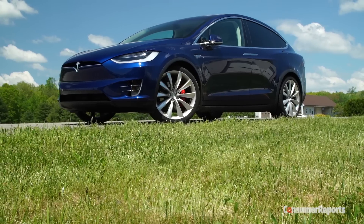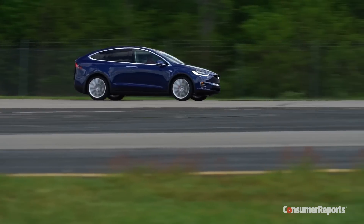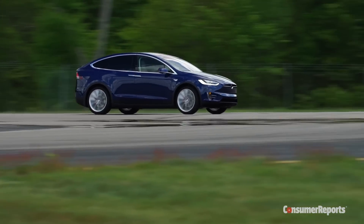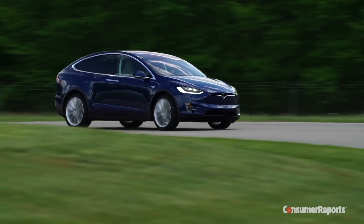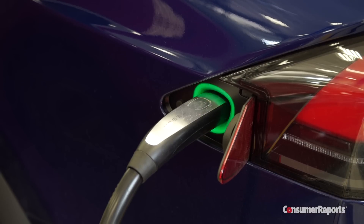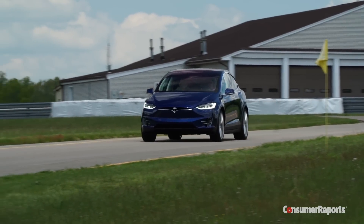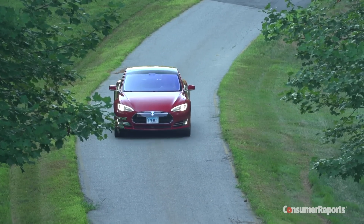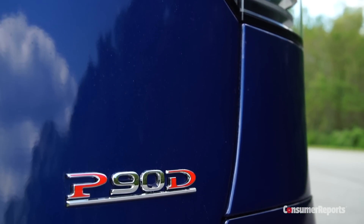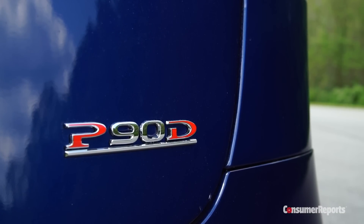First the good stuff. The Model X shares the basics of the Model S, which we're very familiar with. The Model X's big battery pack, either 75 or 90 kWh, delivers an EPA-estimated range of up to 257 miles on a single charge. Comparing apples to apples, the Model X can give up about 40 miles of range to the Model S. All Model X's are all-wheel drive — that's the D in the model name. The P in this particular car means it's the high-performance version.